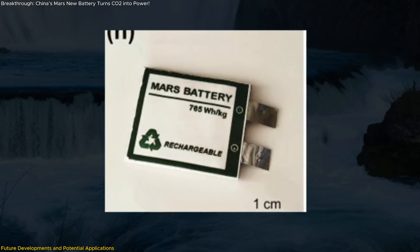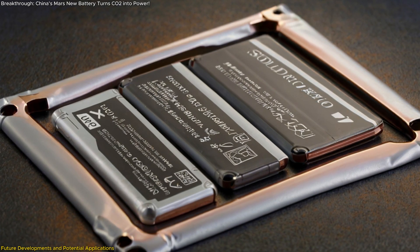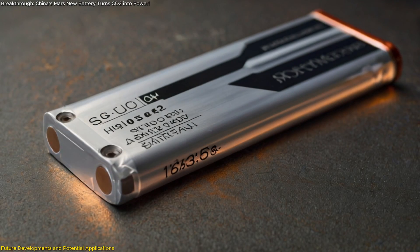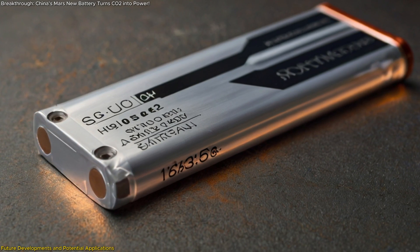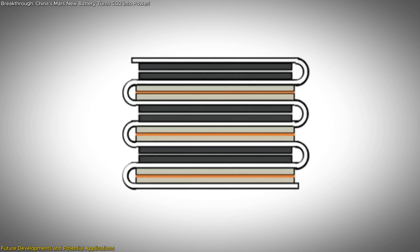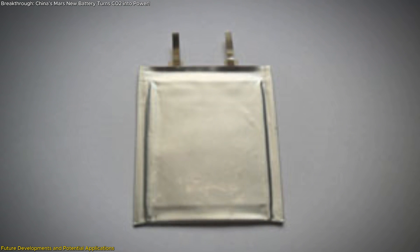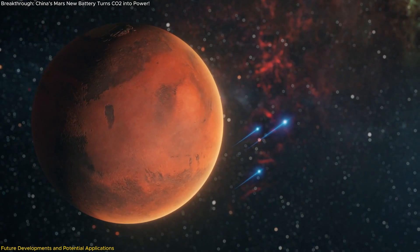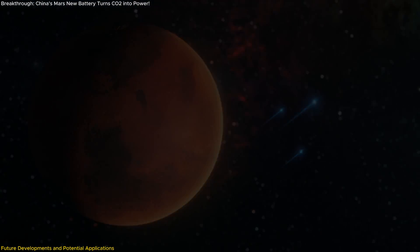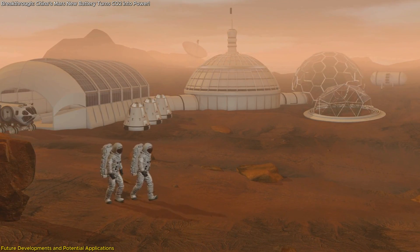The current version of the Mars battery is a remarkable proof of concept, but researchers are already looking ahead to future improvements. One of their primary goals is to develop a solid-state version, which could operate even more efficiently in Mars' low-pressure environment. Solid-state batteries have higher energy density and are more stable at extreme temperatures, making them ideal for space. Another avenue involves enhancing the battery's electrodes to increase reaction efficiency, boosting overall power output and operational lifespan. These advancements would make the Mars battery suitable for a broader range of applications — powering habitats, autonomous systems, and life support equipment — making it an essential technology for establishing a permanent human presence on Mars.